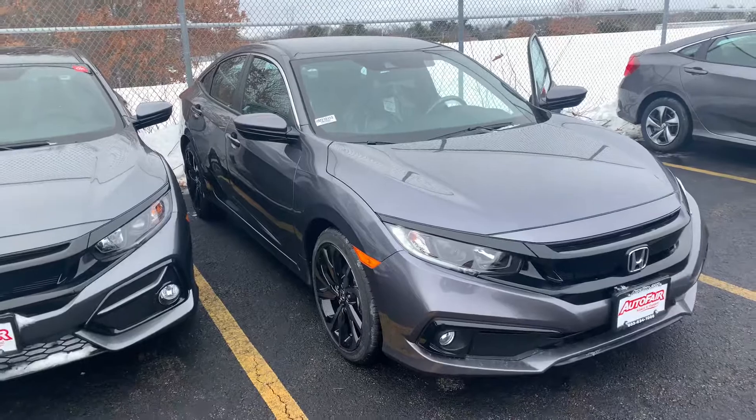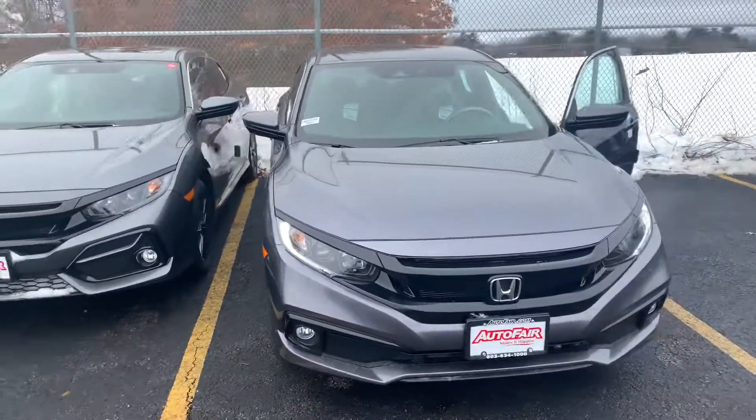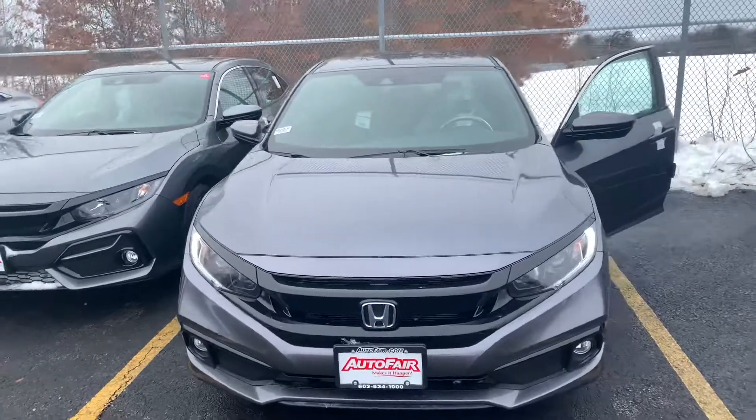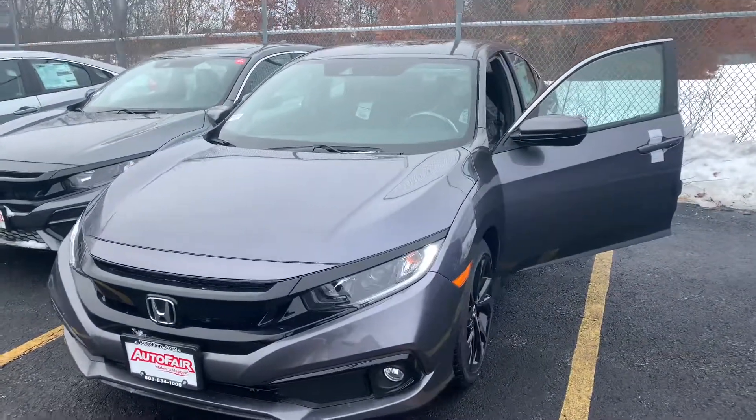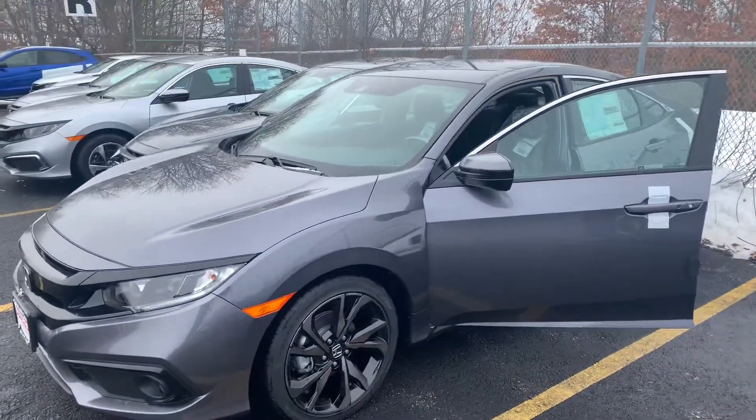I'm looking forward to demoing the Civic in person. Keep in mind we do have a price protection policy here at Auto Fair for peace of mind before and after the sale. We use Kelley Blue Book True Market pricing on all our new cars, and we also shop our competitors and offer a competitor price match guarantee.